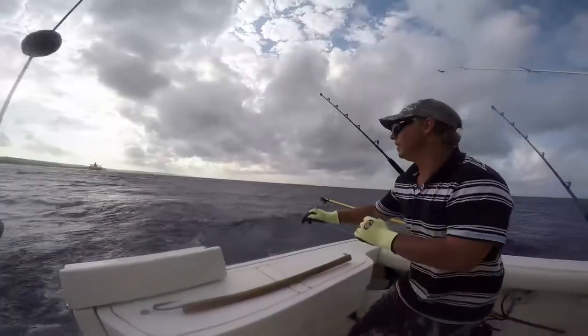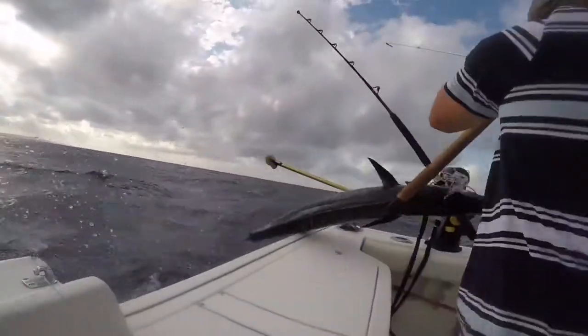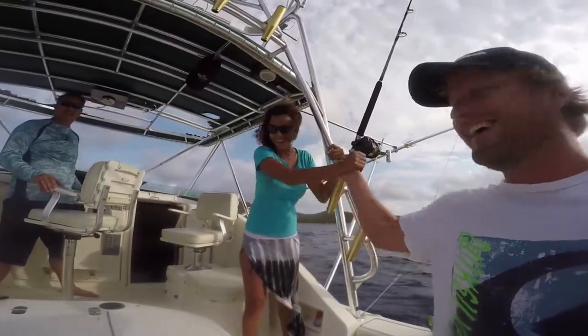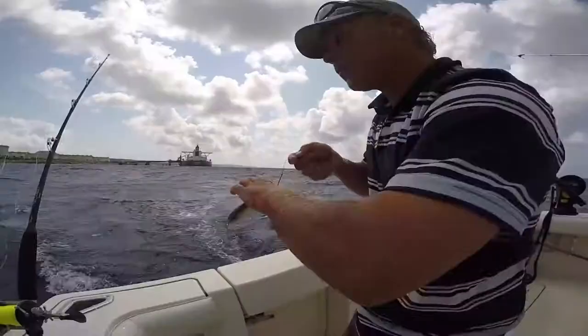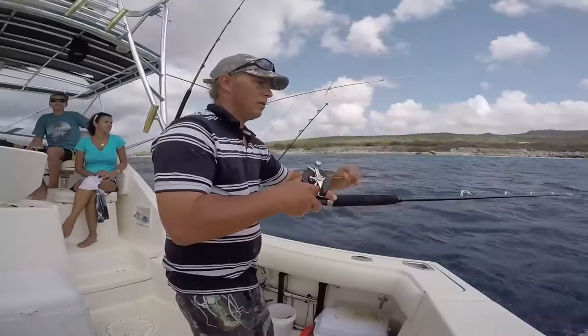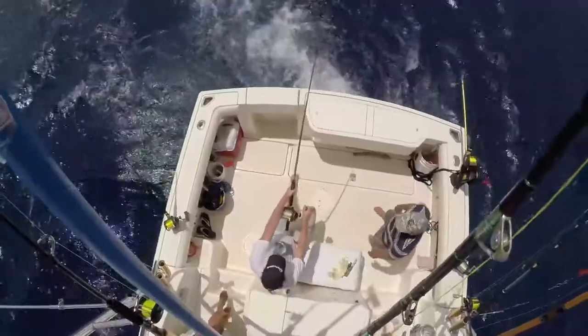Fishing is our passion and we do everything in our power to turn every day into the fishing trip of a lifetime. Our crew has spent their entire lives fishing the waters around Bonaire. No one knows these waters better, and we will use every trick we know to get you hooked up with as many fish as we can.